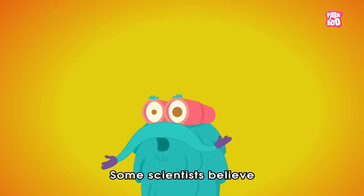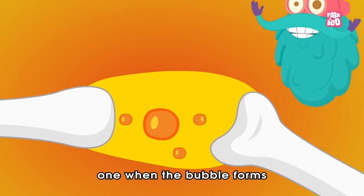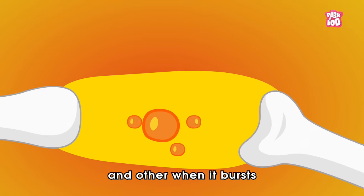Some scientists believe there may actually be two pops — one when the bubble forms and another when it bursts.